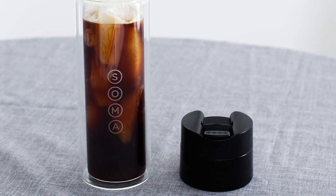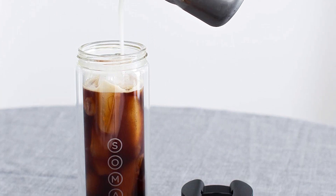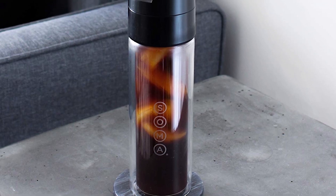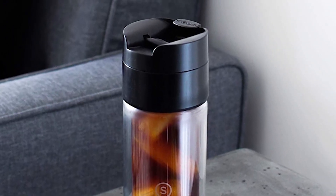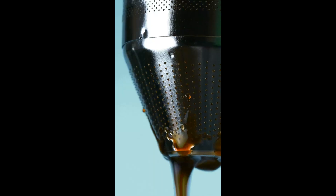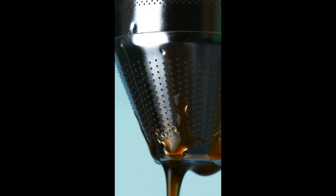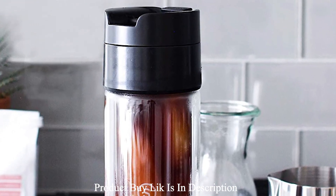Make freshly steeped tea in a snap — pour hot water over your favorite loose leaf tea and let it steep while you finish getting ready. Pour hot water over ground coffee, put the lid on, and get ready to tackle your day with caffeine in hand. Elevate your daily commute while you sleep: scoop in coffee grounds, pour in water, and place in the fridge overnight. Wake up to 12 ounces of delicious cold brew.